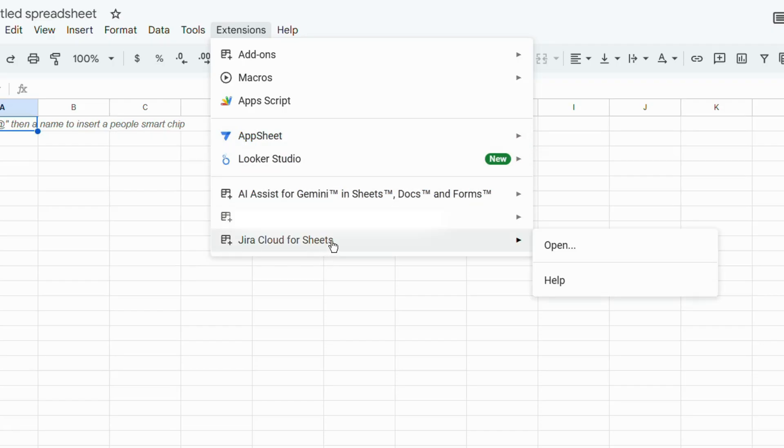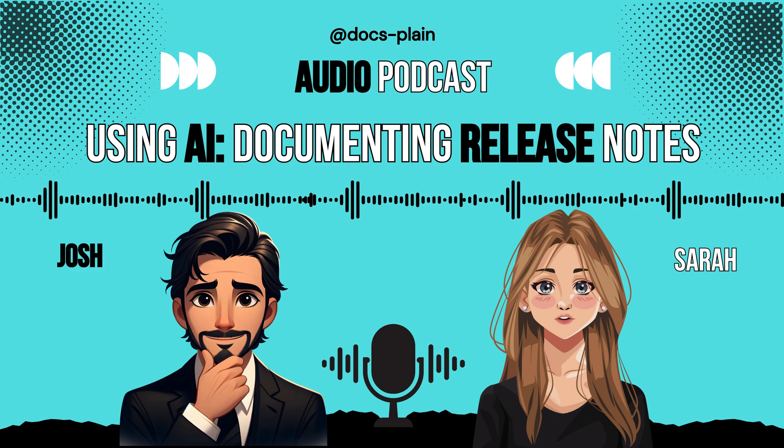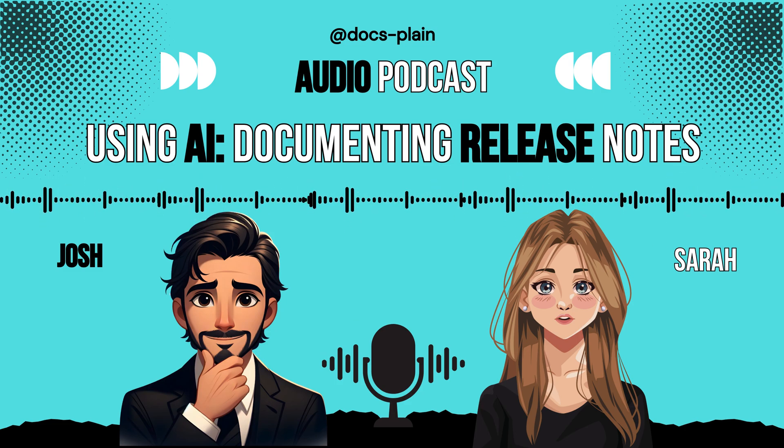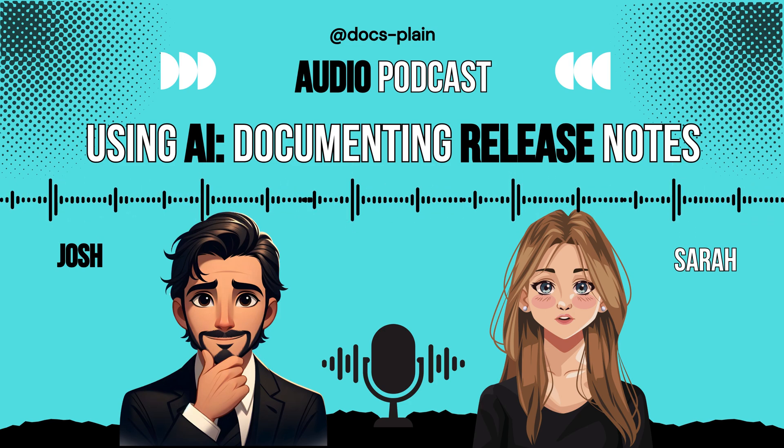How does the workflow actually unfold? First, you open your Google Worksheet, then use the Jira Cloud plugin to pull in the Jira tickets relevant to your release. A smart approach is creating separate worksheets for different issue types — like one for stories, one for bug fixes, maybe support escalations — pre-sorting the data to match sections in your final notes. Opt for automatic synchronization to keep your data current without manually refreshing.